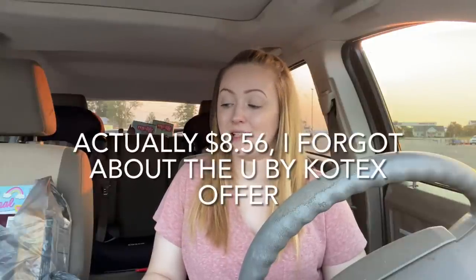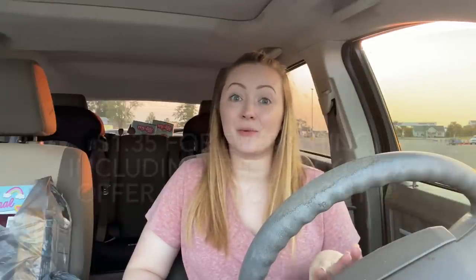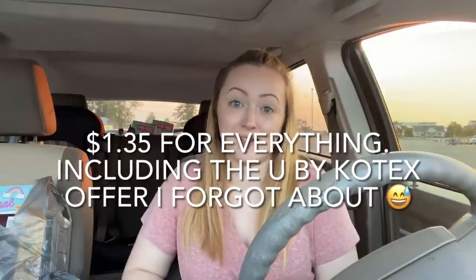If you do them on separate transactions you should get the money back for both. I'm getting back a total of $6.86 from Shopkick, $0.44 total on Fetch — $0.25 for the Kleenex and bonus points for the cereal, Depends, and U by Kotex — and $3 from the Coupons.com app for the Colgate. Taking all of that and subtracting it from what I paid, everything comes to a grand total of $3.05 for the entire haul.